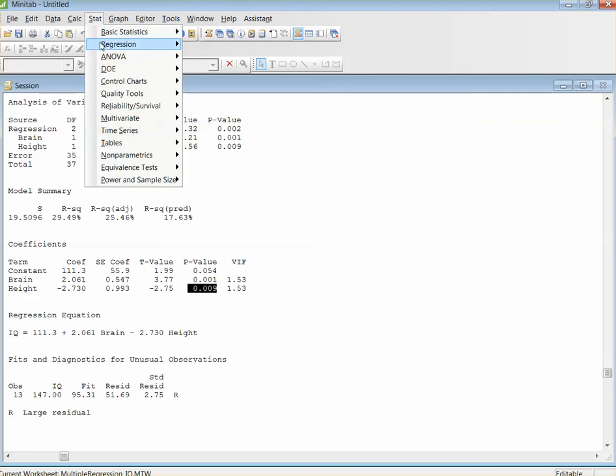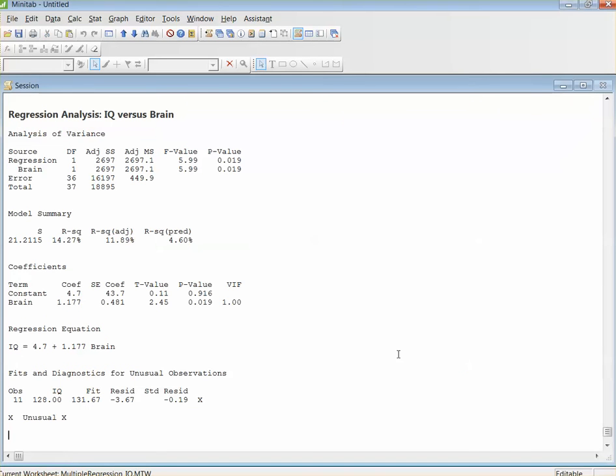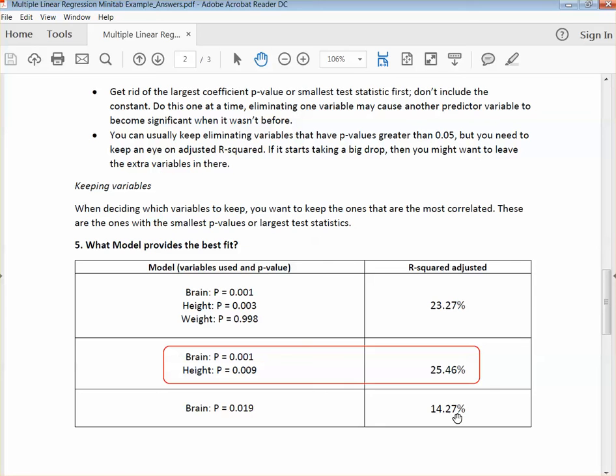We come back to Regression, Regression, and take off height leaving just brain. When we do that, the p-value is 0.019 and the R-squared — and actually in this case we're only looking at R-squared, not R-squared adjusted, since adjusted applies when you have more than one variable — it's 14.27. So by getting rid of height, we actually dropped our R-squared adjusted. We want a higher R-squared adjusted, so obviously this isn't a good model. By dropping weight we get a higher R-squared adjusted, so in this case we want the model with brain and height.